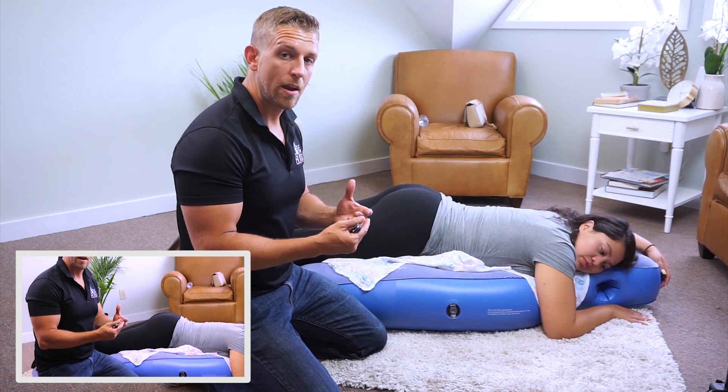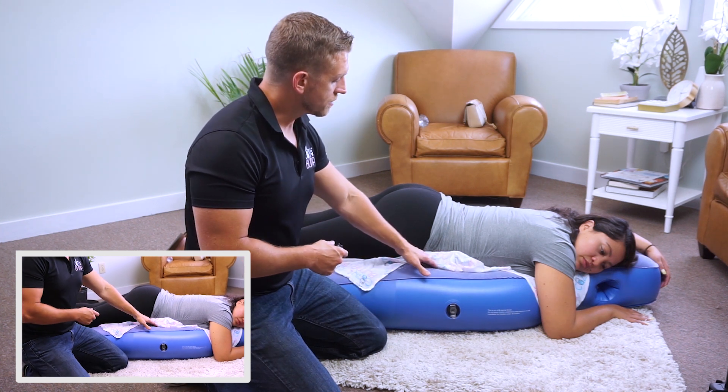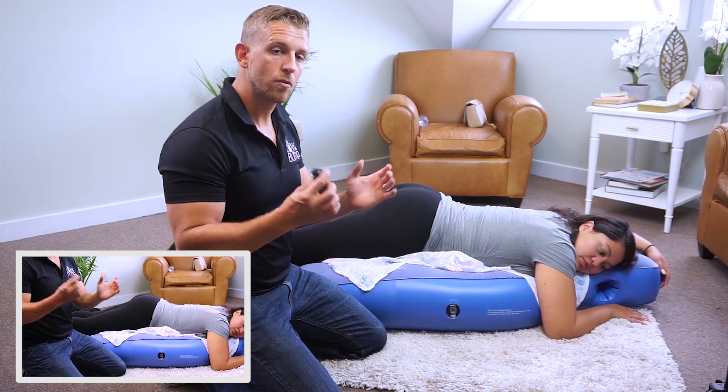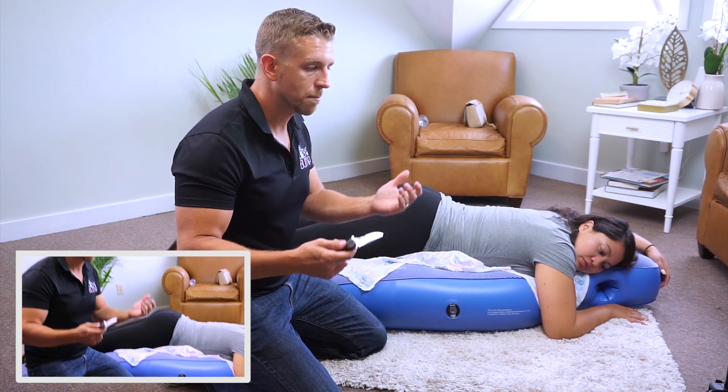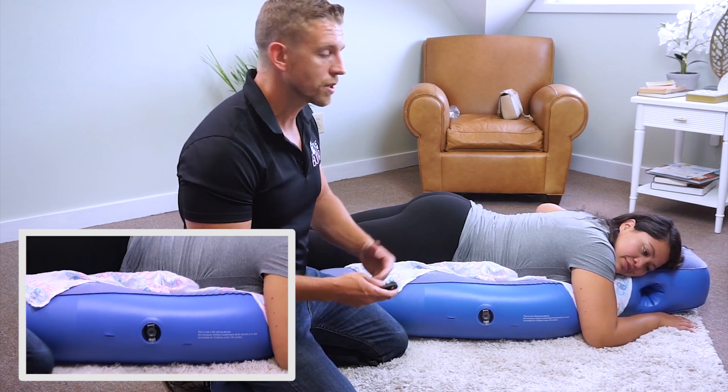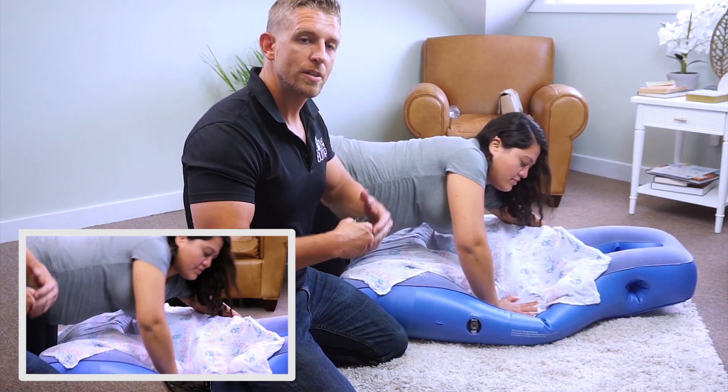To show what happens if the Cozy Bump were to pop — say a sharp object or a cat pokes it — as you can see it's not blowing up suddenly. She has just enough time to safely get up. It's completely safe. Thanks for watching — if you're interested in tips for back pain during pregnancy, hit subscribe to be alerted for new videos, and click the next video here for more information.